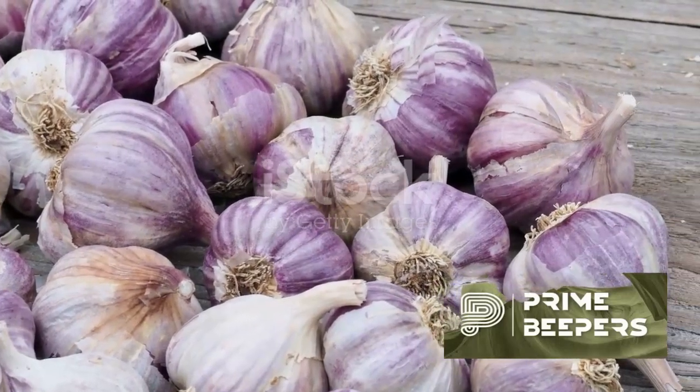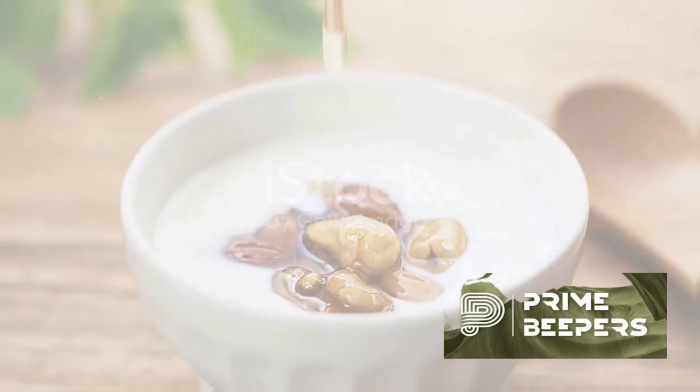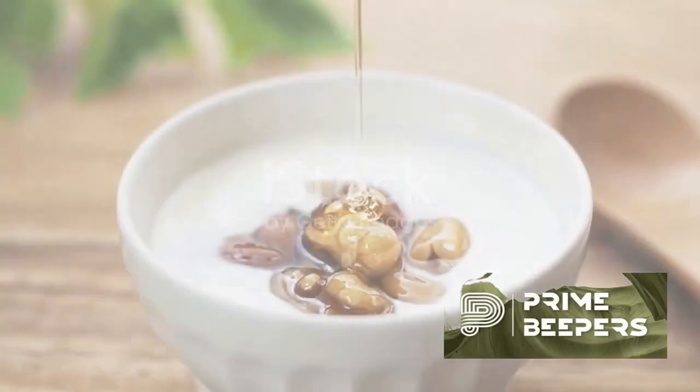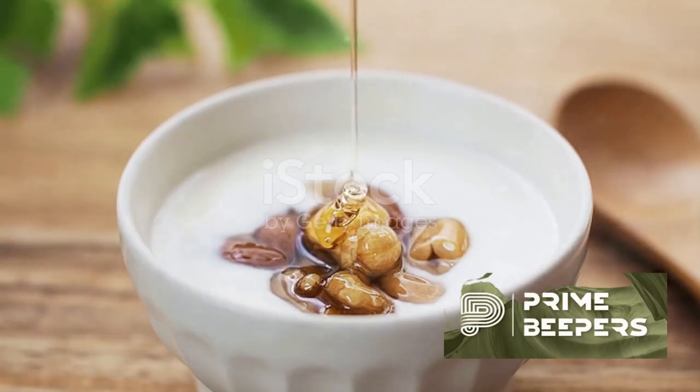Turmeric contains curcumin, which has anti-inflammatory and immune-boosting properties. Yogurt — choose varieties with live and active cultures, probiotics, to support gut health, which is linked to immune function.